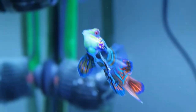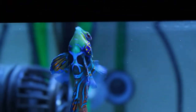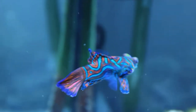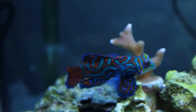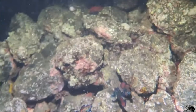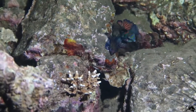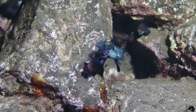Coming in at the number four spot on our list we have the Green Mandarin. This fish needs at least a 30 gallon and should not be kept by beginners, because even though it's hardy it really should be left to people with more experience with live food and picky eaters. Most are wild-caught, and people don't always know they need to be fed copepods. They try feeding them mysis shrimp, which not all of them can learn to accept because of their small mouths — and that is really difficult.